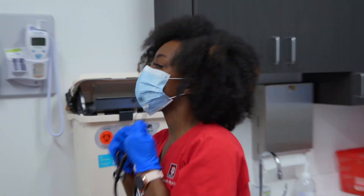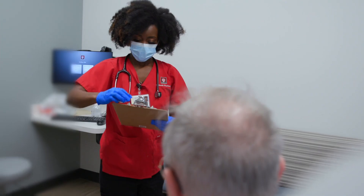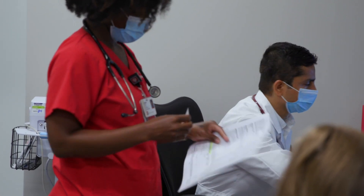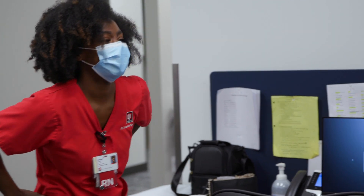You're making all these connections with families, and they are appreciating everything that you do for them. I am that voice between that patient and that doctor, so I get to show my compassion, I get to show my empathy. Being able to get things done in a timely manner — that's where my reward comes in.